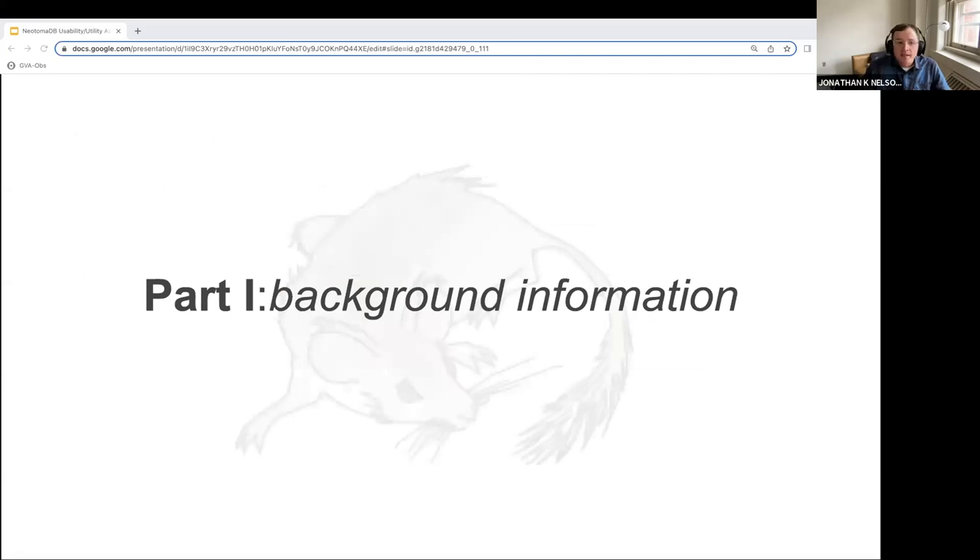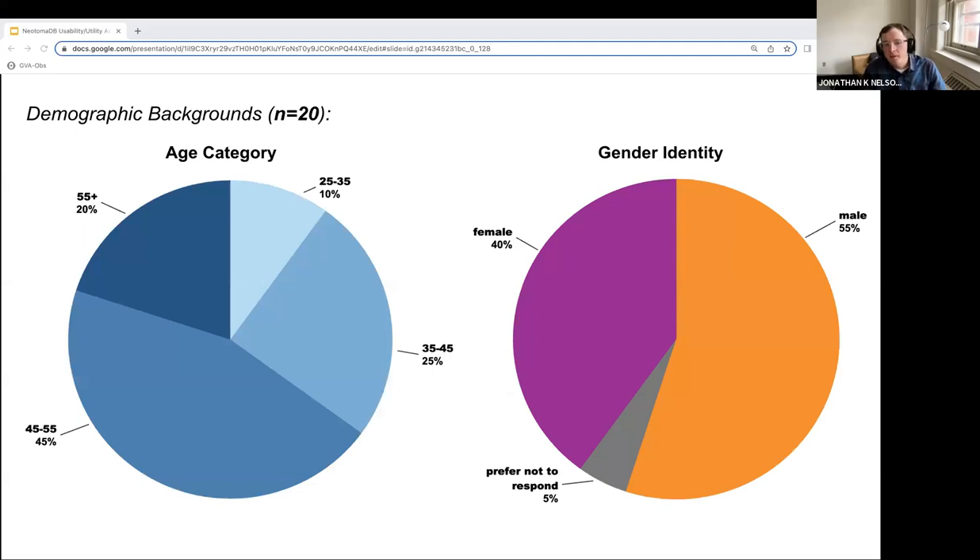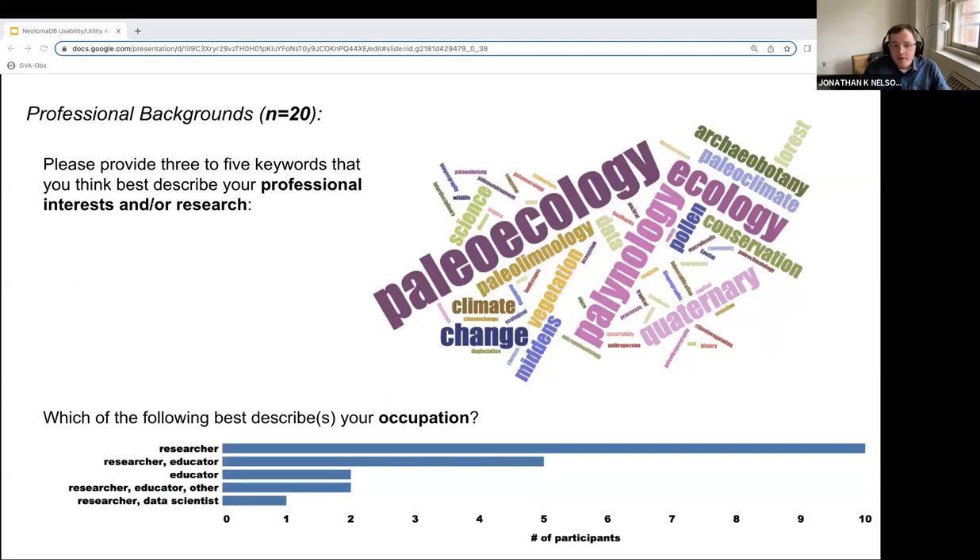Part one of the study sought to establish demographic and professional profiles for the study cohort. About 35% of participants were 25 to 45 years of age, and the majority of participants were 45 or older. Just over half of participants identified as being male, while just under half identified as being female or preferred not to respond. Most participants reported professional interests within relevant domain sciences, with an emphasis on paleoecology. All participants reported being researchers, while eight of the 20 also identified as being an educator or just an educator.